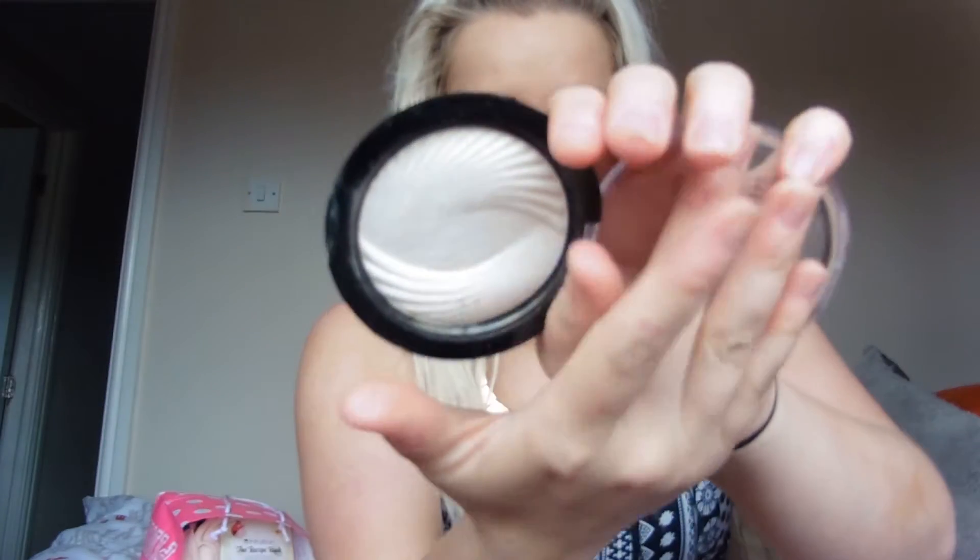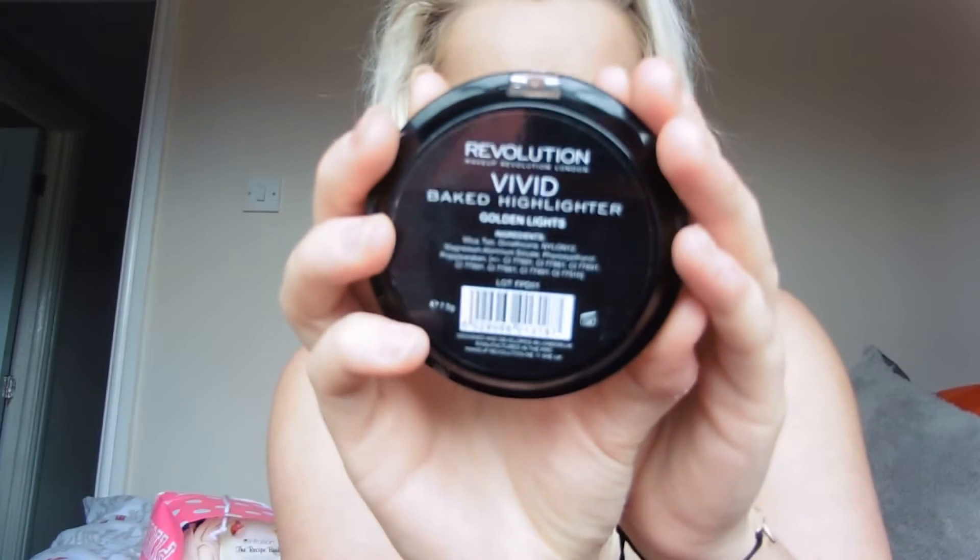Obviously I had to go into Superdrug. I wanted the Freedom highlighter because I'd heard bloggers raving about it, but this little Superdrug store didn't stock it. I did notice the MUA and the Makeup Revolution ones though, so I picked up three of them. They're currently on three for two, so they worked out at £6 for the two because they're £3 each. I'm loving this one at the moment — it's the Revolution Vivid Baked Highlighter in Golden Lights. I'm going to show you what it looks like because it is absolutely gorgeous. This is actually what I'm currently wearing on my nose and cheekbones.